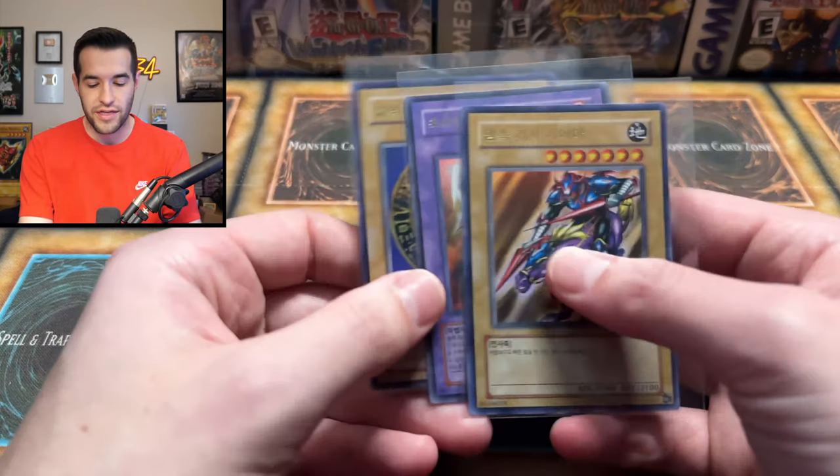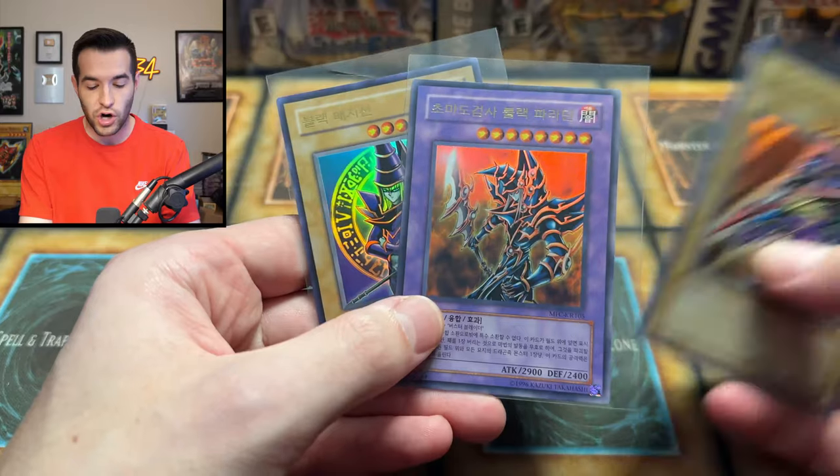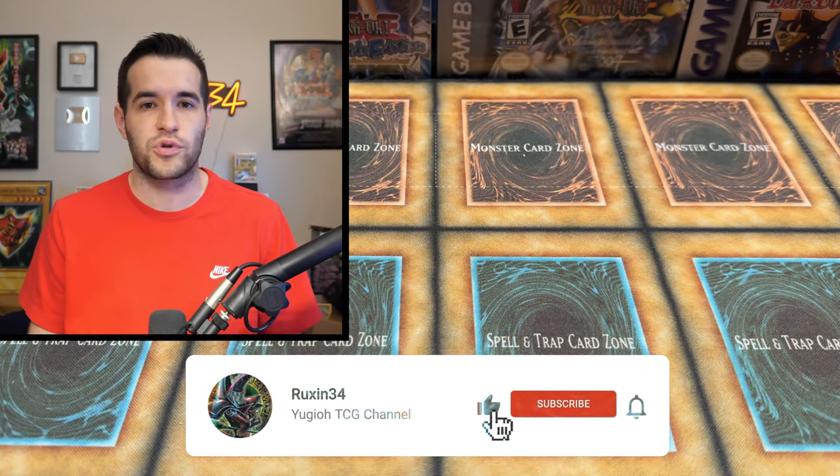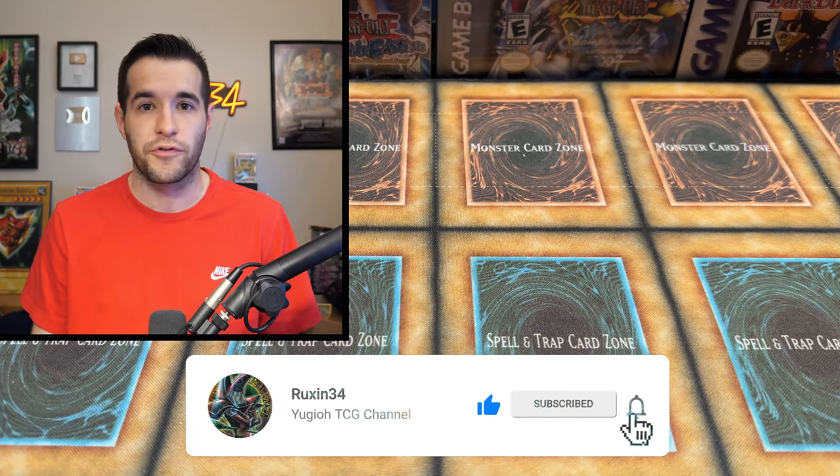In this video, I will be opening up a collection that I'm actually consigning for a viewer. But before that, we have a giveaway. I'll be giving away these three cards: the Gaia, Dark Paladin, and Dark Magician from LOB. All you have to do is like the video, be subscribed, turn on notifications, and let me know down below your favorite card in this collection.